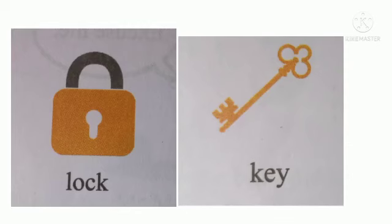This is a lock and a key. They are always paired together. Why do we use the lock and the key, children? To put it on our doors — house doors.